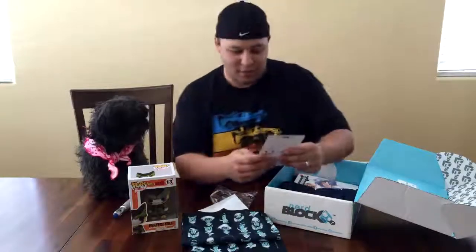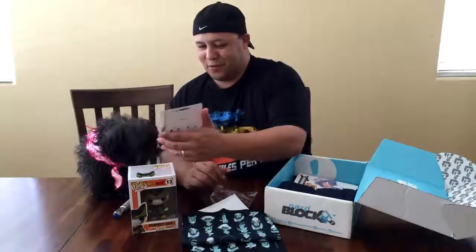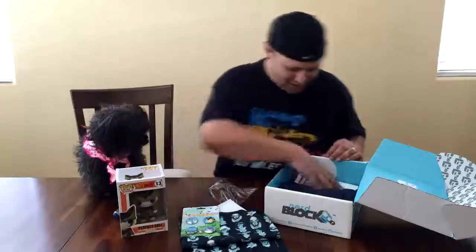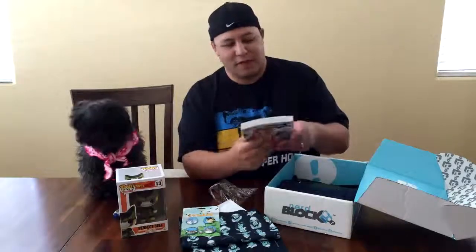All right, we also got some buttons. This is pretty cool — series of four. That's nice. Sounds like it's an anime theme looking at this.